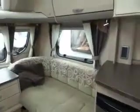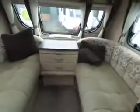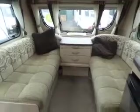Look to the left and you've got your lounge area, the center console which makes up into a double bed, and then you've got all your high-level storage.